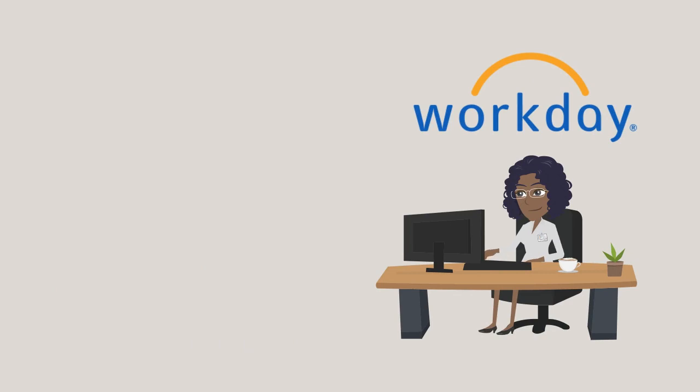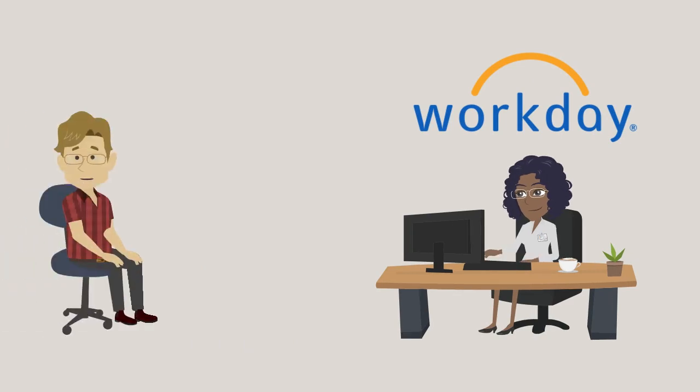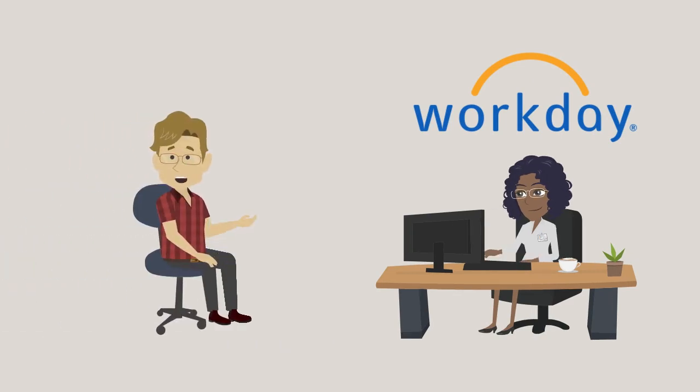Soon, Washington State University will start using Workday. The switch to Workday will change the way reports are created and used at WSU. Here are a few things you can expect from this change.